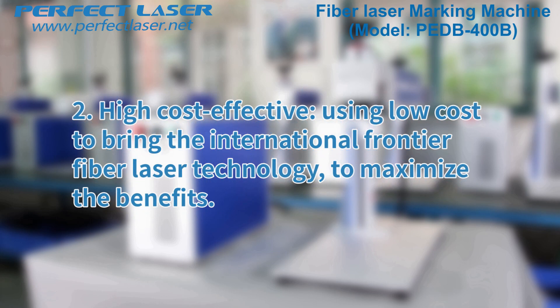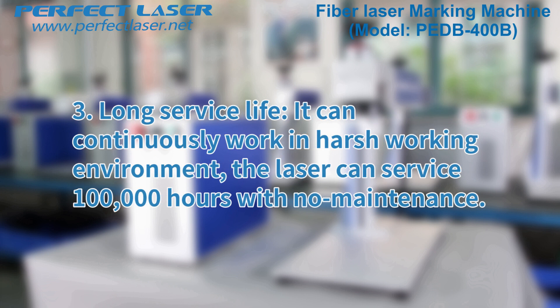Feature 2: High cost effectiveness — using low cost to bring international frontier fiber laser technology to maximize benefits. Feature 3: Long service life. It can continuously work in harsh working environments. The laser can service 100,000 hours with no maintenance.